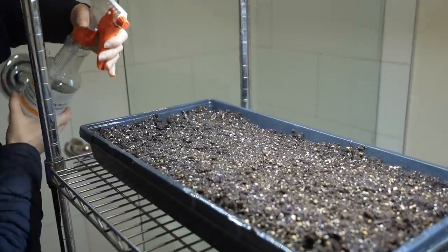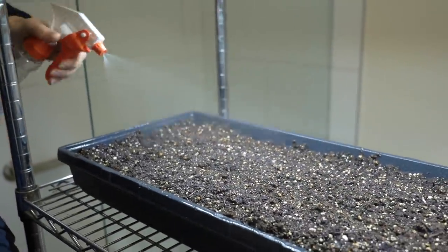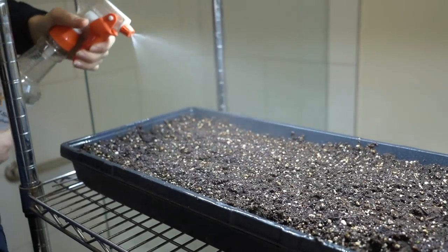Because the seeds are right on the surface, I don't want to water them all into the edges of the tray.